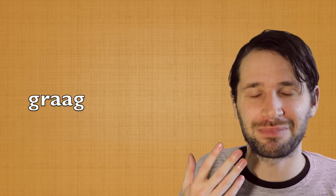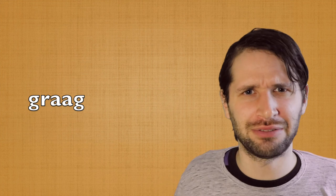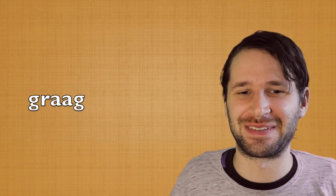The next letter is the R. The R in the Netherlands is more like the English R — it's a little softer and comes from the back of the mouth. However, in Belgium, the R will be more rolling, like R. So for example, for the word 'graag', in Belgium it would sound like this: graag. But in the Netherlands, it's quite a different word — it's like graag, something like that, because my pronunciation of Dutch from the Netherlands isn't perfect.